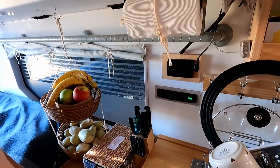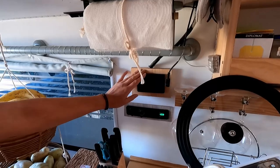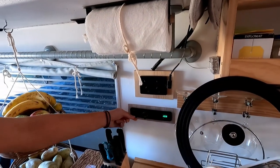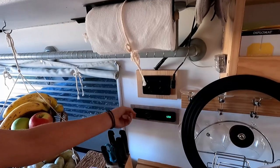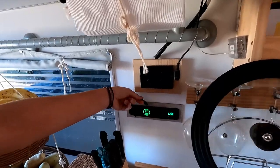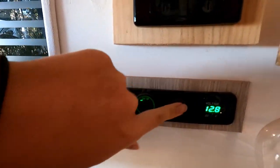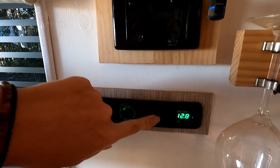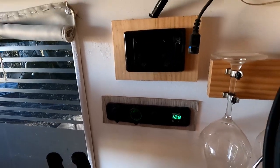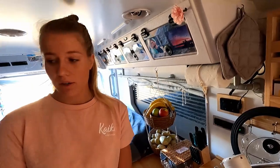We have a bunch of power plugs in here. This is our 240-volt system running off the inverter, and this is our 12-volt socket — we have the normal cigarette plug and two USB ones. We actually have a switch as well but we don't use it yet. We can also see our voltage here, which is really handy so we can see when it's dropping and we're close to running out of power.